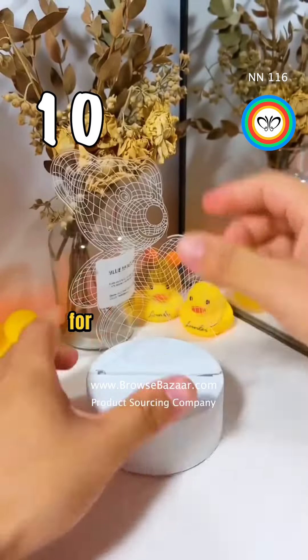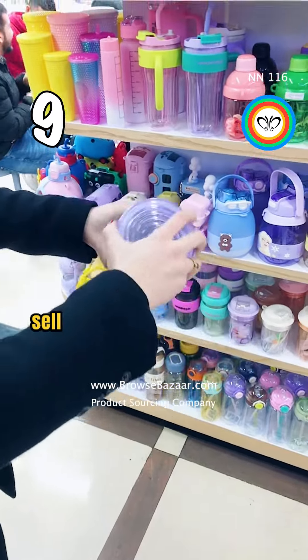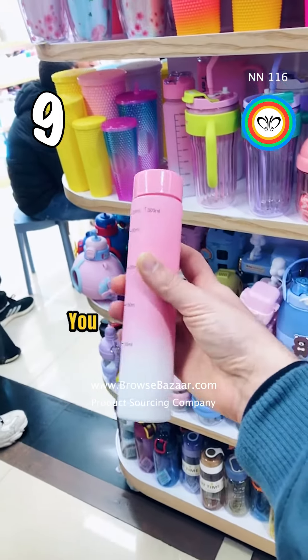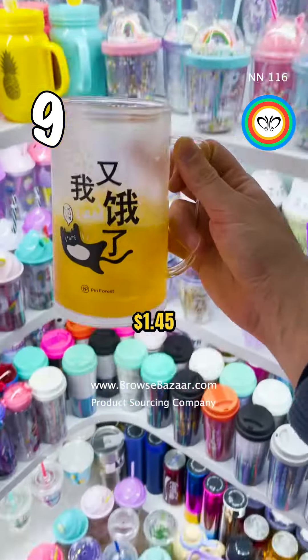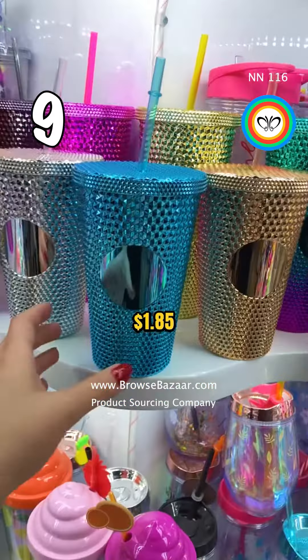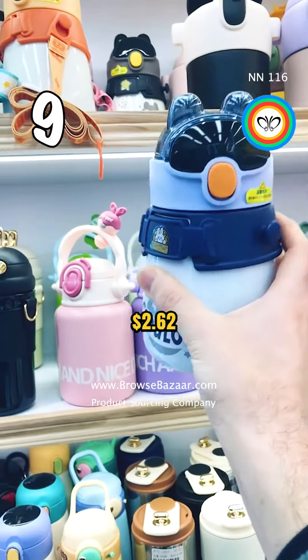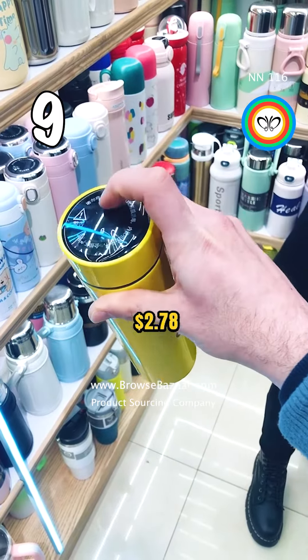These are water bottles, a high demand product to sell online and in retail stores. You can buy them for $0.52, $1.45, $5.56, $1.85, $5.22, $2.62, and $2.78.